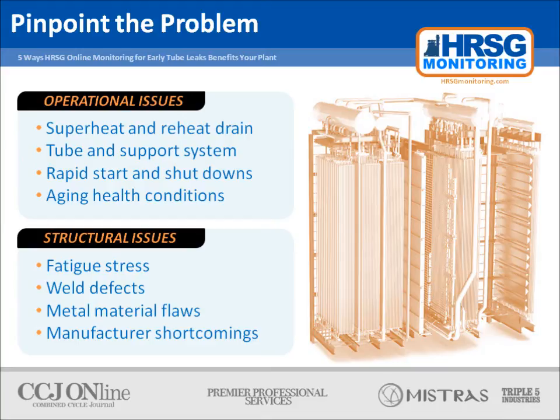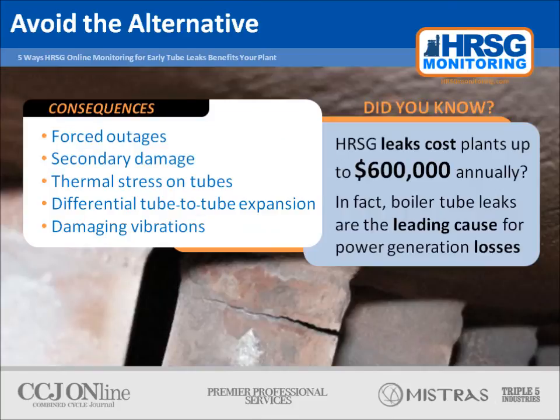The fact that you're dealing with a HRSG only compounds the problem of tube leak detection, since they present a unique set of operational and structural challenges. The HRSG's rapid superheat and reheat and start-up and shutdown cycles, coupled with factors like an aging fleet and vulnerable tubing systems, create challenges from an operational standpoint. Structurally, things like fatigue, stress, weld defects, material flaws, and manufacturer shortcomings all contribute to an environment where tube leaks are all but inevitable.